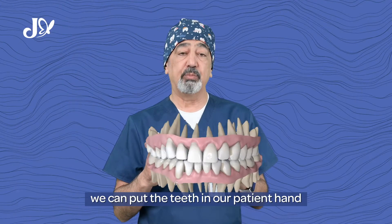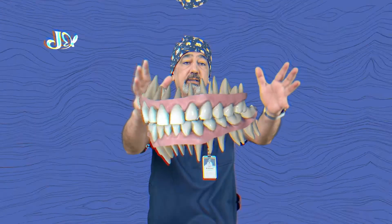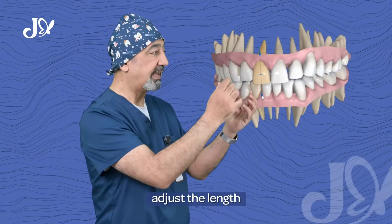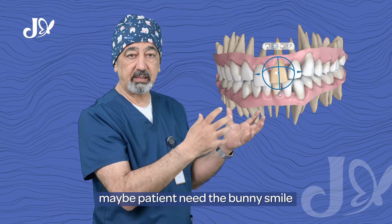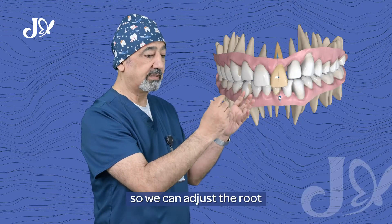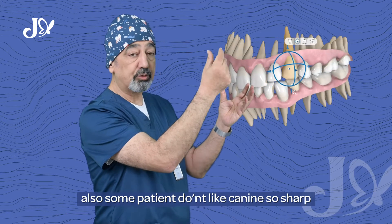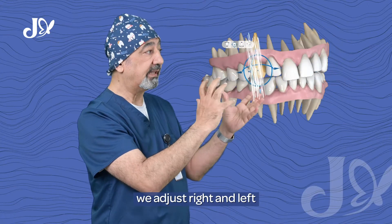We can put the teeth in our patient's hands. I want a bunny smile — adjust the length. Maybe the patient needs a bunny smile, so we can adjust the root also. Some patients don't like the canine so sharp, so we can adjust the canine. We adjust right and left.